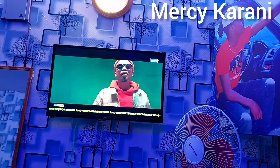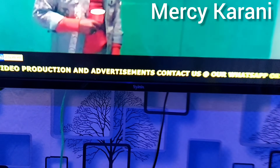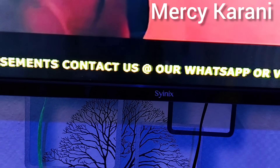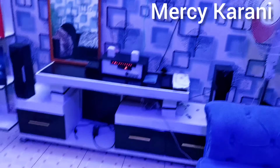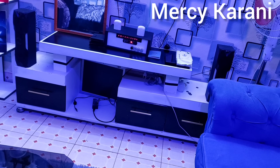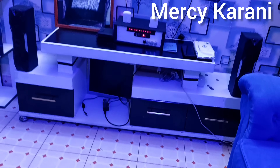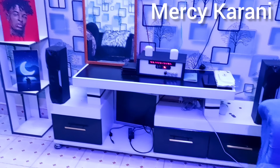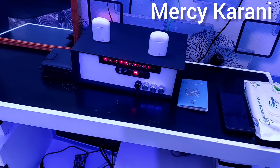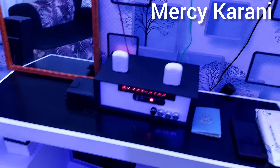We have our TV — 32 inch. And then we have our TV stand which he ordered online from Don Home sites for 11,000 shillings. By the way, this is an amplifier connected to our speaker.